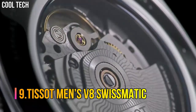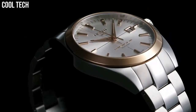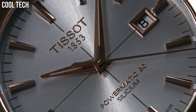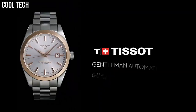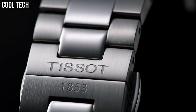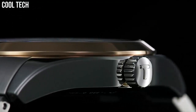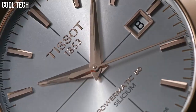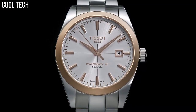Number 9: Tissot Men's V8 Swissmatic. This watch is perfect for vintage lovers. The shape of the case and the bracelets are inspired by the racing cars from the 60s. Case size 42.5mm, band width 22mm, case thickness 12.7mm, Swiss Tissot automatic movement, 316L stainless steel case, indexed dial type, date, stainless steel bracelet, butterfly clasp with push-buttons closure. Water resistant up to a pressure of 10 bar, 330 feet. Suitable for short periods.